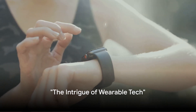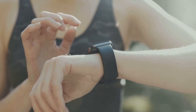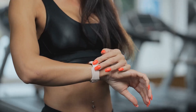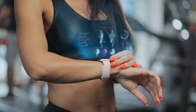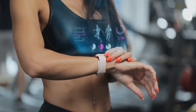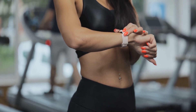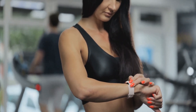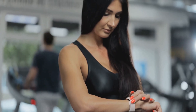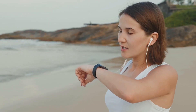Have you ever wondered how much your life could change with wearable technology on your wrist? Wearable technology, the fusion of fashion and function, is more than just a trend. It's an advanced computer device that you can wear on your body like a second skin. But these aren't your average accessories — these high-tech devices are capable of collecting data, tracking your activities, and providing personalized experiences all tailored to you.